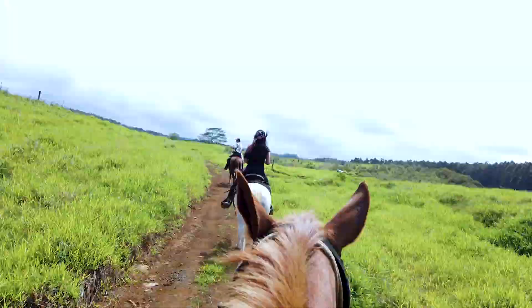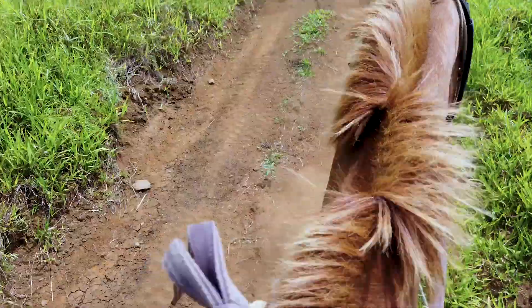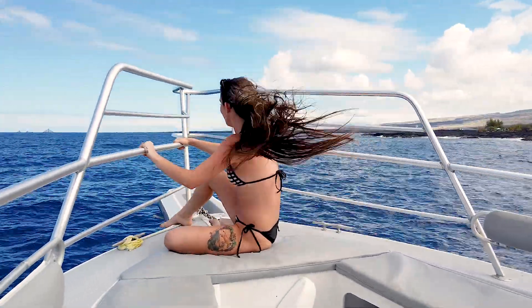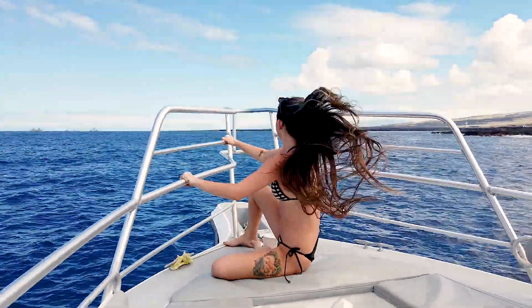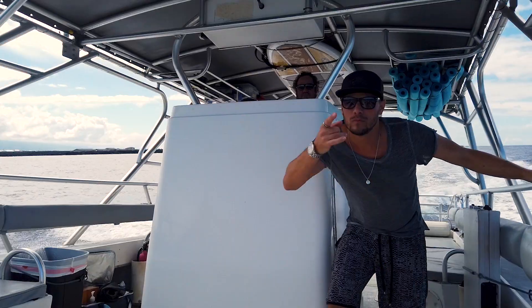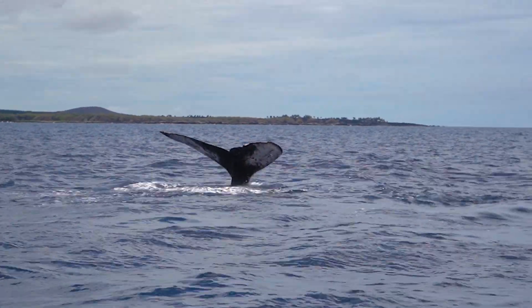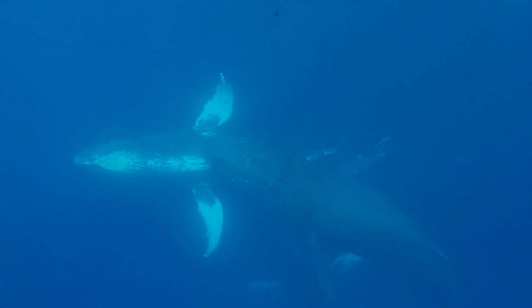If you're coming to visit during November to April, then you have to do number three: whale watching. Humpback whales come to Hawaii's safe warm waters to mate and give birth. They usually can be seen from shore in between Maui and the Big Island. Seeing whales for the first time is definitely an incredible experience.